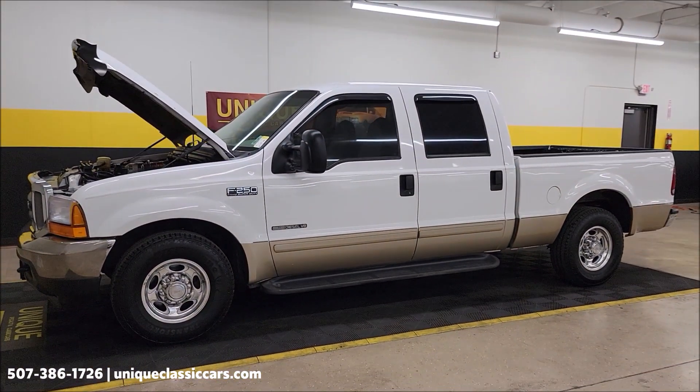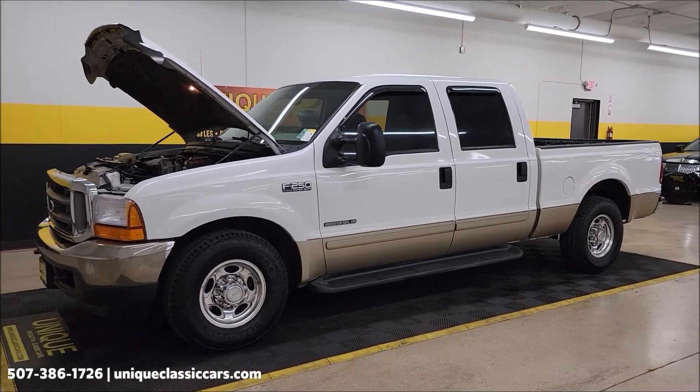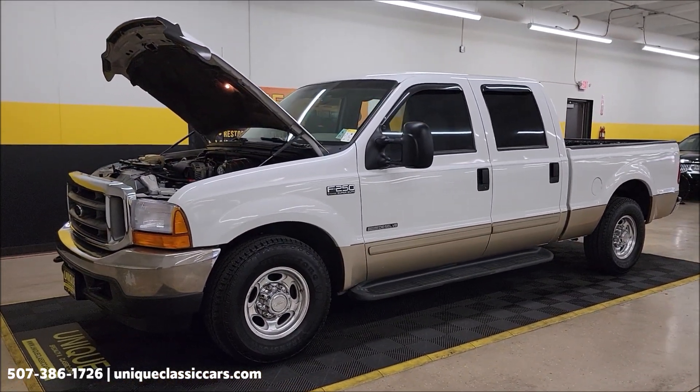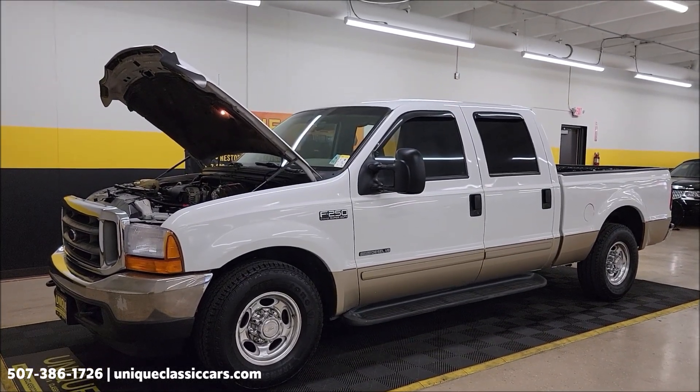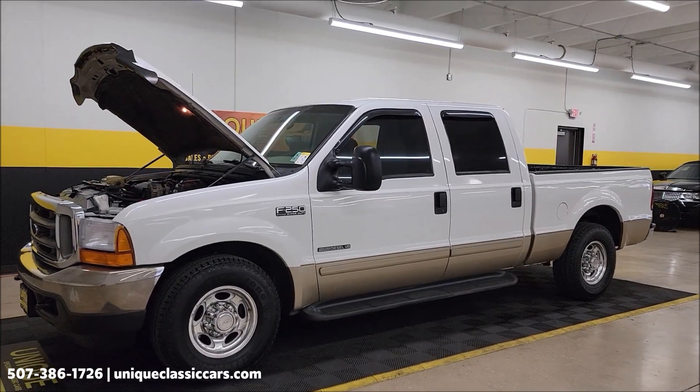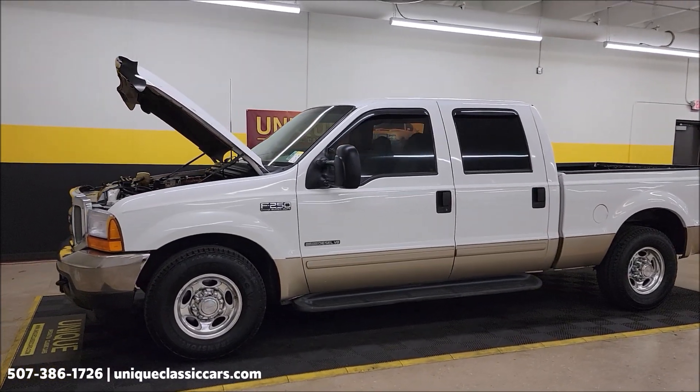2001 Ford F-250 Super Duty Crew Cab, XLT Lariat, Power Stroke Diesel, Southern Vehicle. Call us: 507-386-1726. uniqueclassiccars.com.